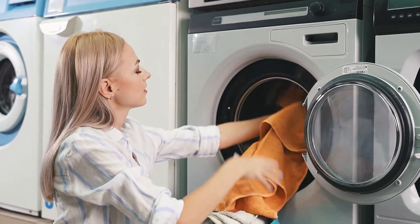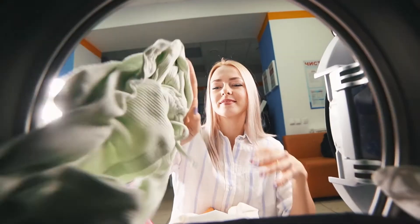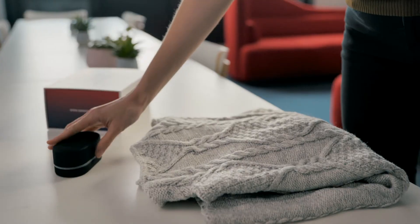Based on this information, the appliances can set the ideal temperature and choose the correct program, avoiding damaging clothing and guaranteeing the user's satisfaction.